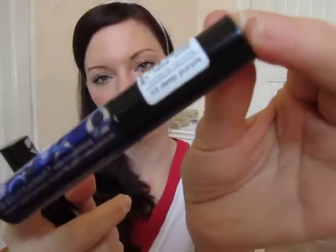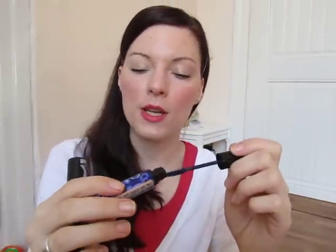I also have an Essence mascara called Deep Purple just for fun. I use it only as a topping over a black mascara — it gives a subtle purple shimmer reflection. For green eyes it's sometimes a really nice effect.